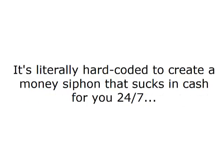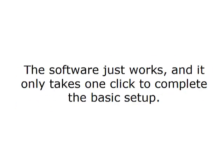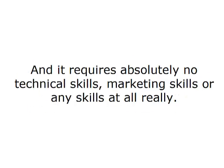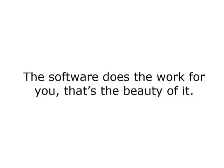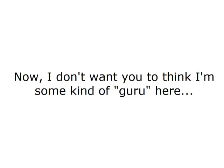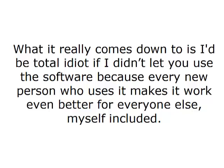It's literally hard-coded to create a money siphon that sucks in cash for you 24/7. That's exactly why I'm inviting you to get your license today and start using the ProfitBank money-making software right now. The software just works, and it only takes one click to complete the basic setup. You can start making money today, and it will just keep rolling in. I don't want you to think I'm some kind of guru here — I'm just a guy who figured out how to make serious money online and wants to give you the tool to do the same.